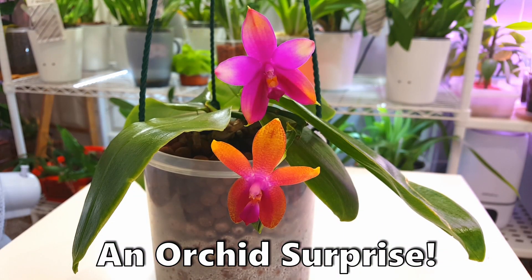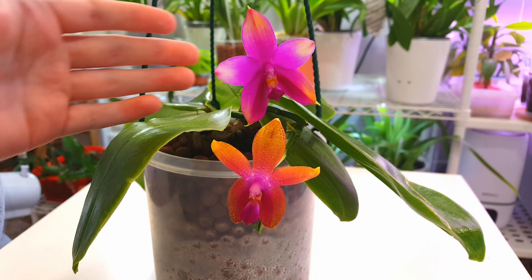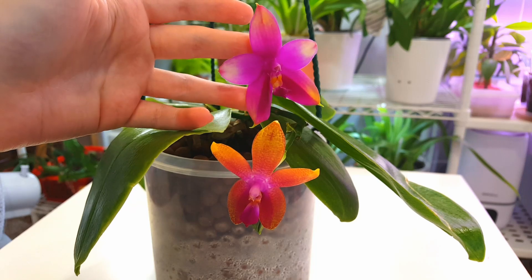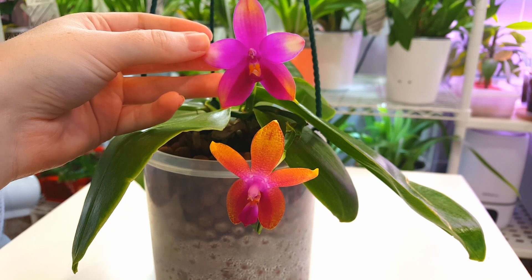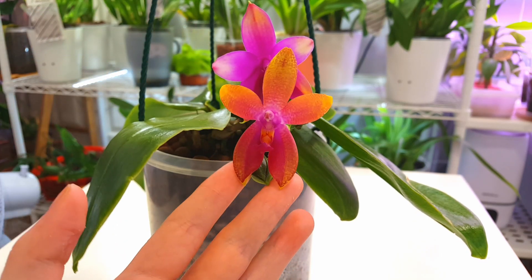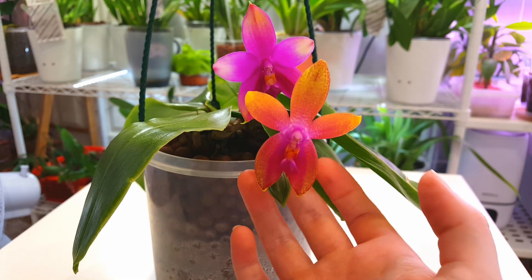Hi everyone, welcome back to my channel. Today we have an orchid mystery. I got home from work today and the bud from what I thought was a keiki on my Phalaenopsis Chaos Happy Eagle crossed with Princess Kaolani had opened — and you can see what my shock was about.